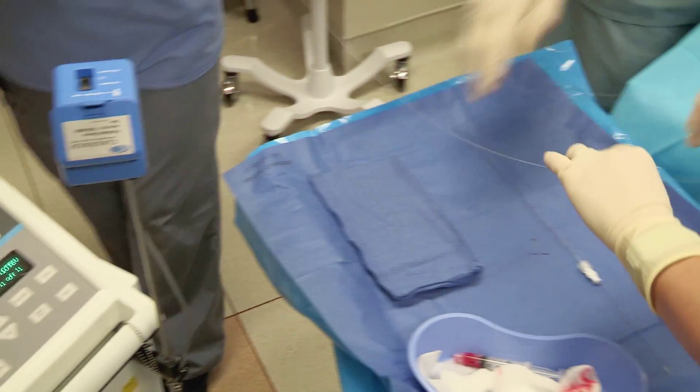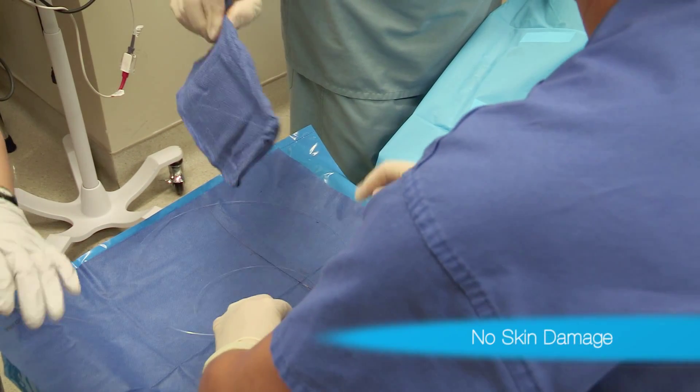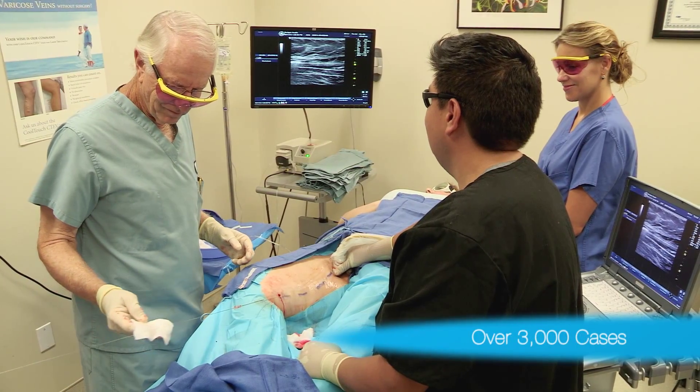We've had such great success with the CoolTouch that we just don't want to get off a winning horse. We've just not seen any major complications with the laser. We've not had any nerve damage, no arterial damage, no skin damage, and no deep vein thrombosis in now over 3,000 cases.